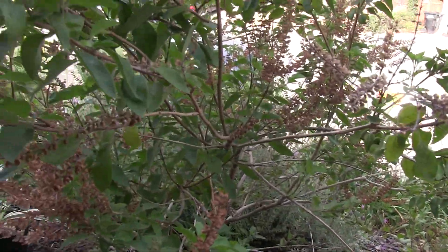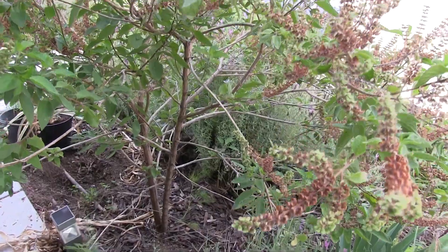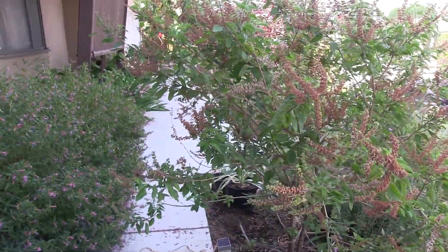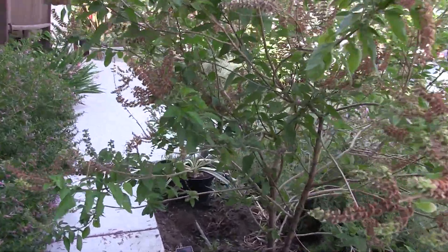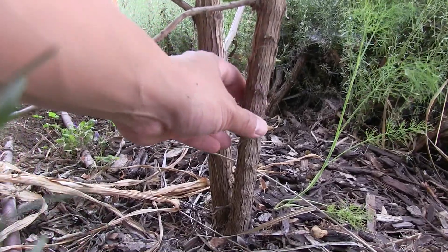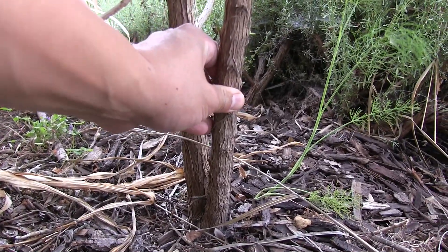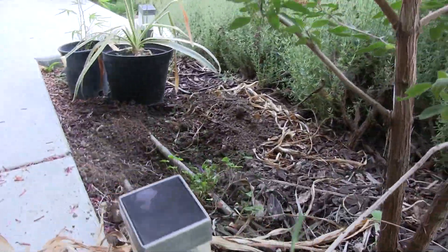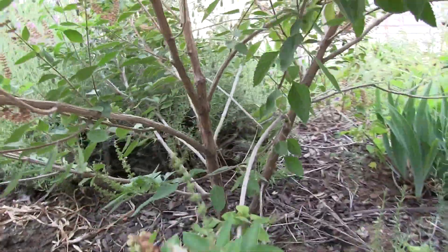Next to it is a tree tulsi - another holy basil - and this was one that I featured in my holy basil video, so if you want to check that out. It's a perennial in California and it's become quite a thick tree; it's grown into the walkway so I have to prune it soon.